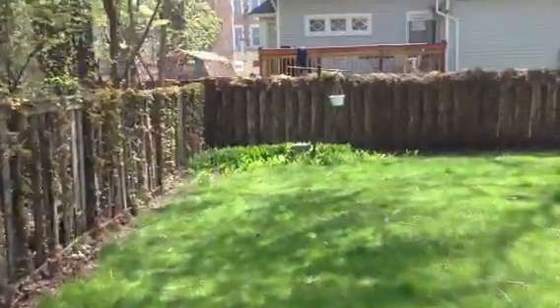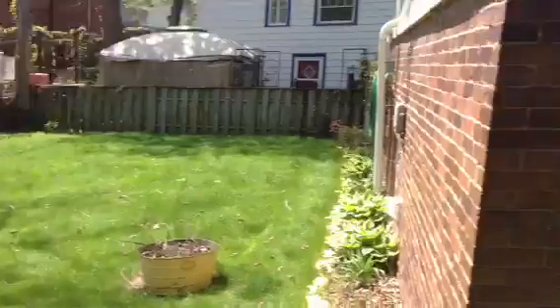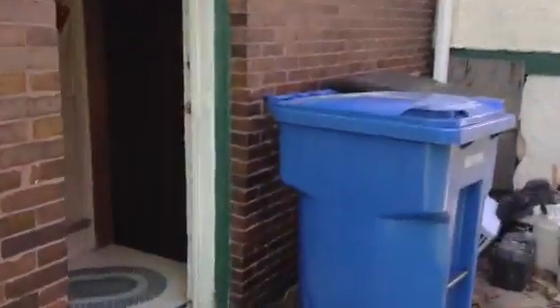There is a full basement as well. Lots of space here. Beautiful yard — there's the fence going from the front, and you can see this is all fenced in. Really great yard. Obviously that'll all be cleaned up.